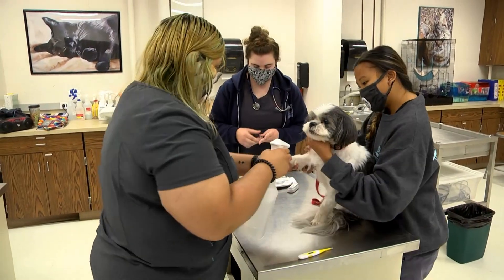I absolutely love the vet tech program. I'm learning so many new things. It's very hands-on, and I feel like all the teachers here are very helpful when it comes to the learning process.